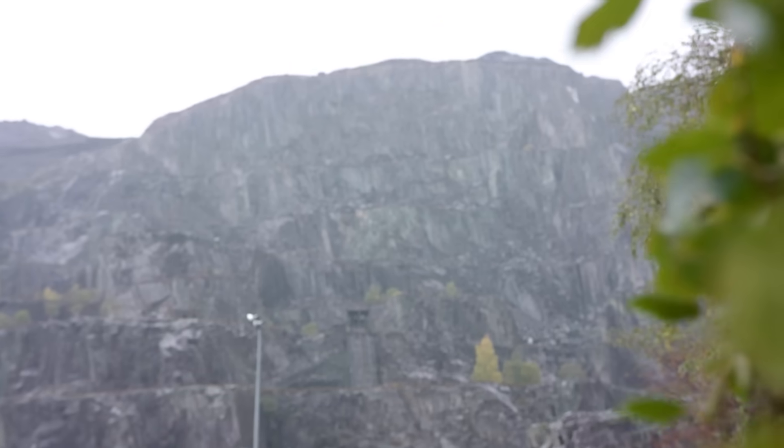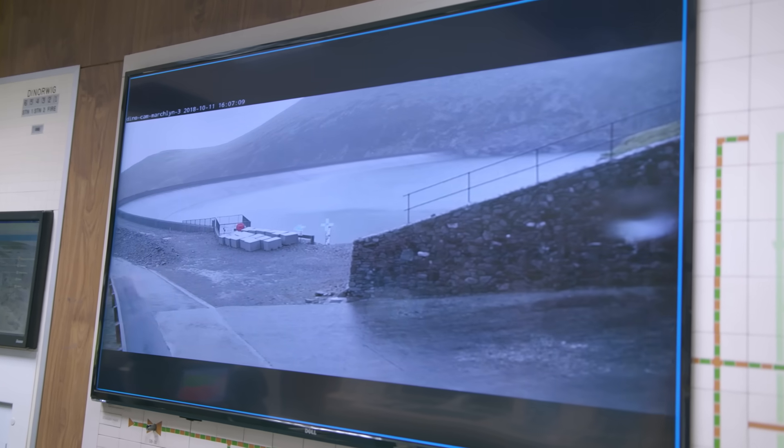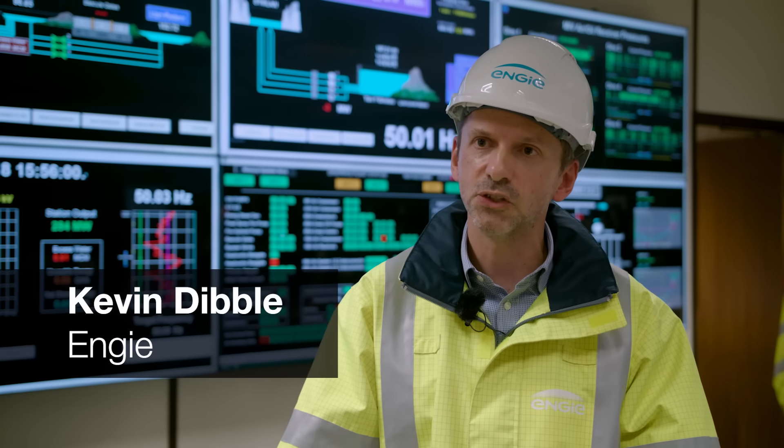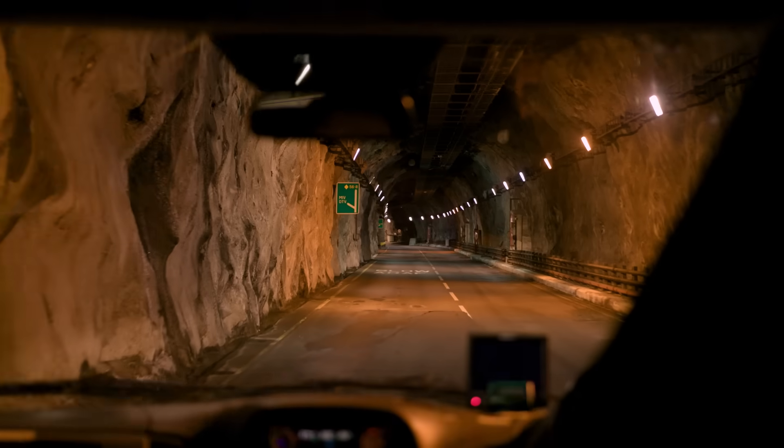What we have is a large reservoir at the top of a mountain, a large reservoir at the bottom, and between the two, a power station which converts that potential energy into electricity. The power station itself is located inside that mountain in deep caverns.